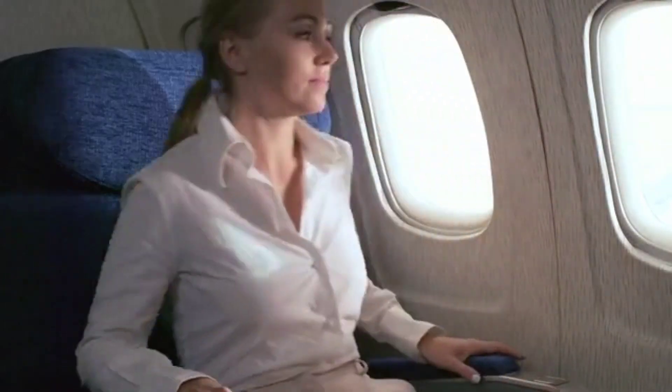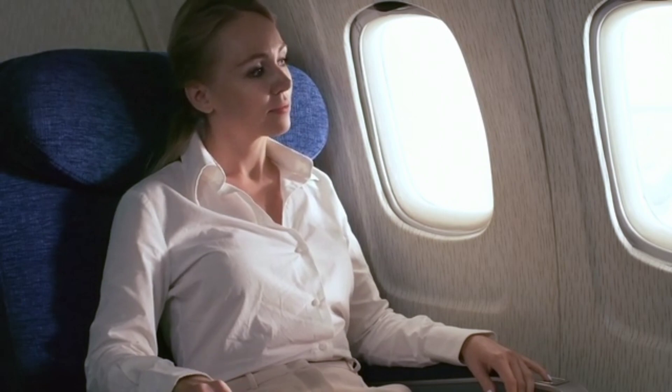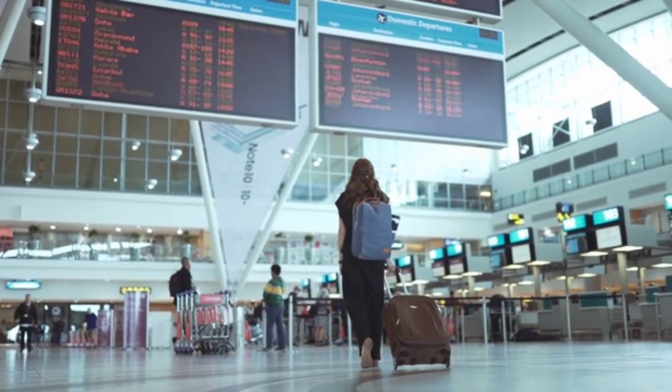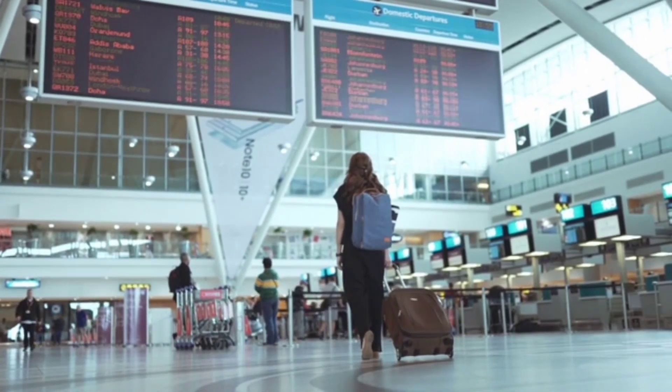Hey everyone, it's your favorite travel enthusiast here, and boy do I have some exciting news for you. Google has just launched a game-changing feature that will make booking flights cheaper and easier than ever before. So grab your passports and fasten your seatbelts, because we're about to take off into a world of affordable adventures.